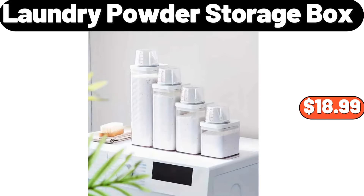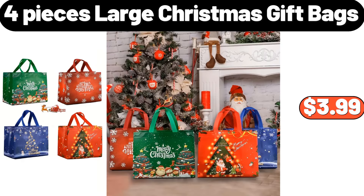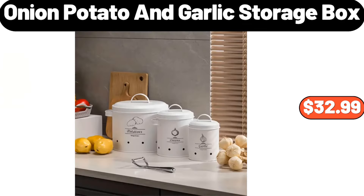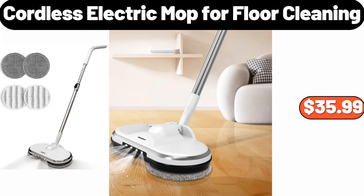4-pieces laundry powder storage box, $16.99. Emporium selection baking brie cranberry, $5.19. Ceramic butter dish with bamboo lid and knife, $9.99. 4-pieces large Christmas gift bags, $3.99. Automatic mini fruit juicer, $24.99. Onion, potato and garlic storage box, $32.99.